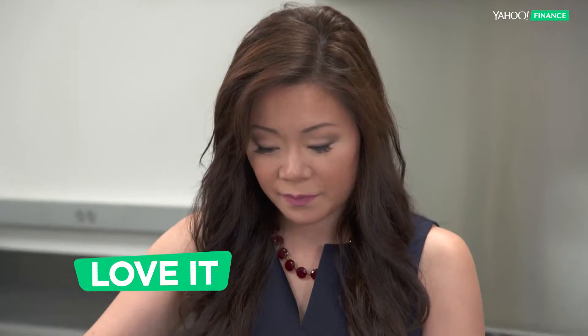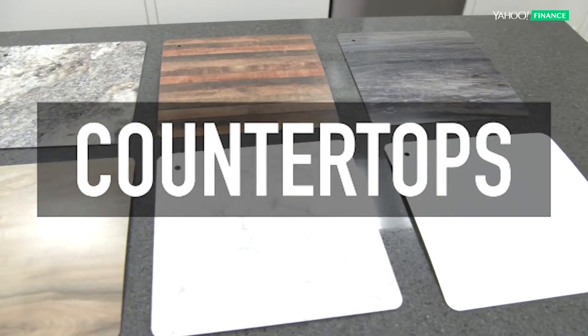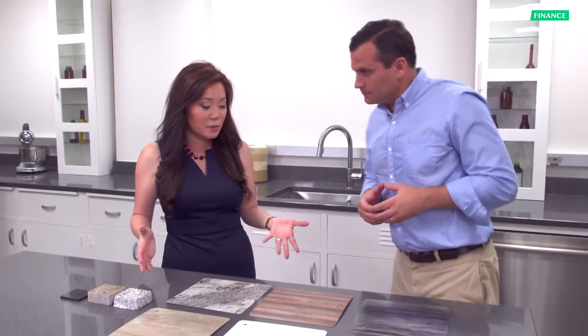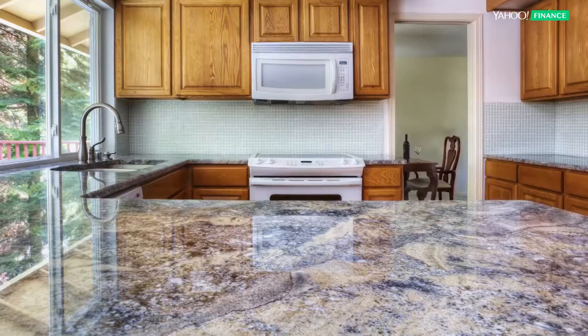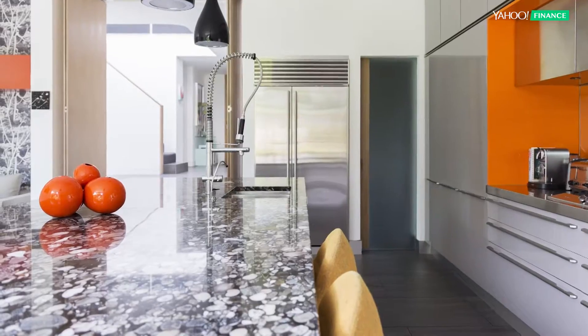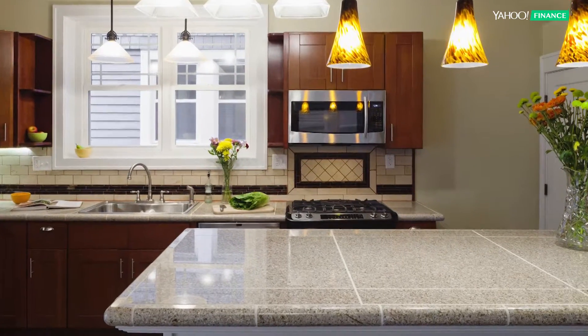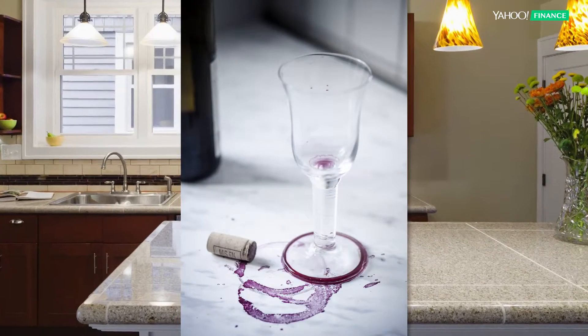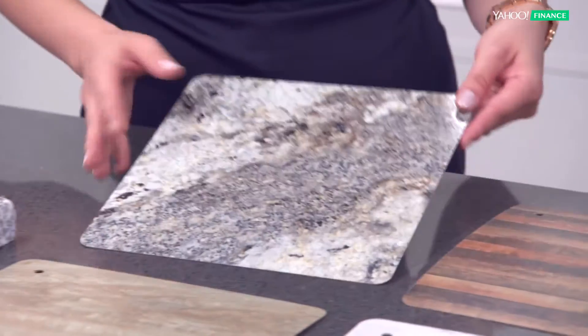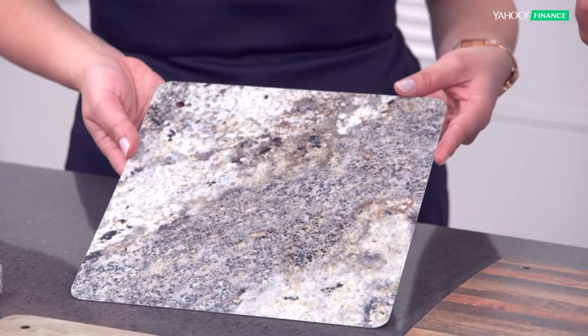Let's take a look at countertops. A must for most folks in their renovations — most go for natural stone. Granite and marble are definitely beautiful options but do have some shortcomings, the biggest being staining. That's a big reason we really like laminate. The technology has gotten so much better — it really does look an awful lot like stone or wood, and it's highly resistant to stains.